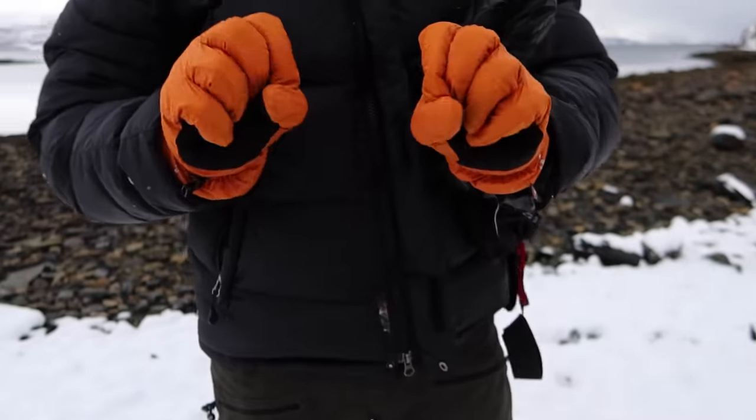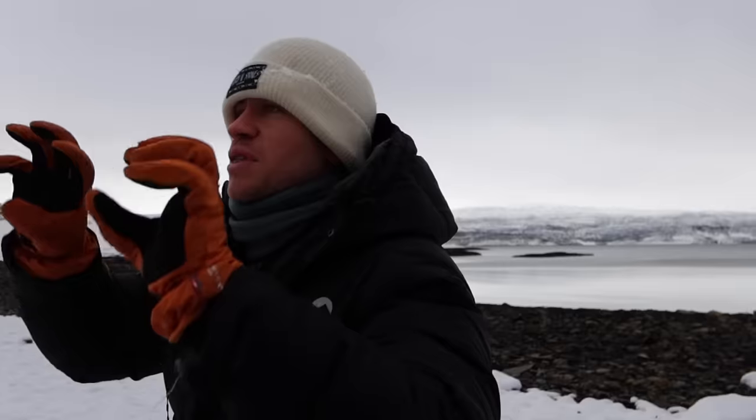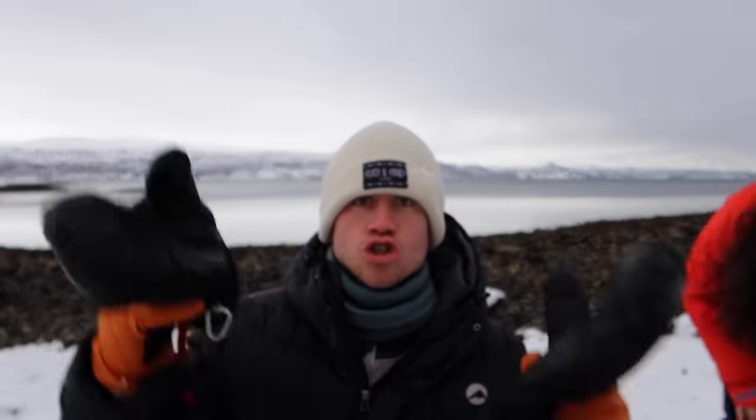I have two layers for my hands as well. First of all, I have these thin finger gloves with some lining inside with fingers so they're flexible and I can do things. For the outer layer, I have these giant super gloves.